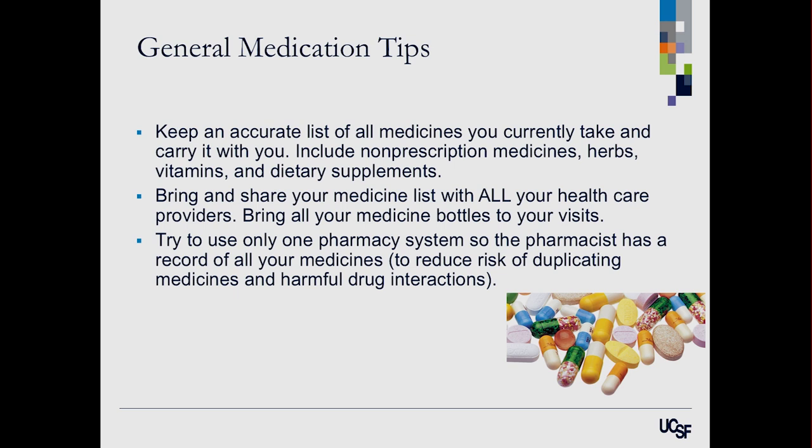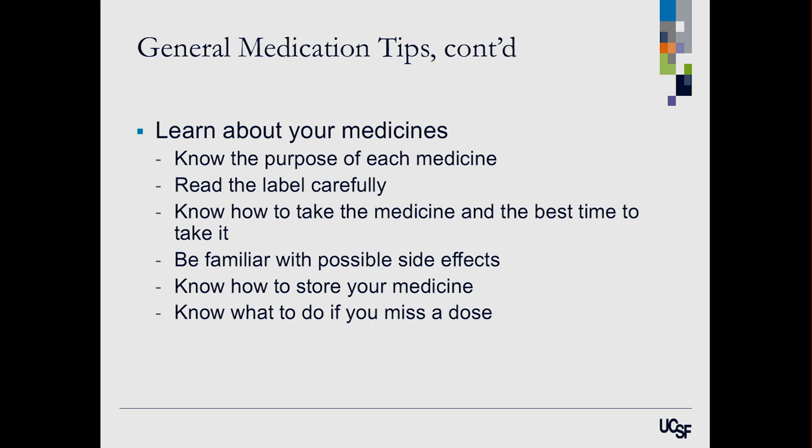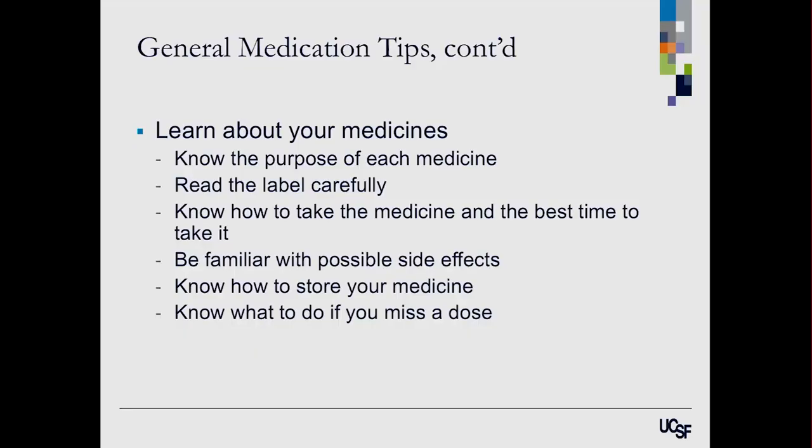I suggest trying to use one pharmacy system — mail order, Walgreens, Safeway — because those systems talk to each other and can check for duplicate medications or harmful drug interactions. Really learn about your medicines: know what each one is for, how to take it, the best time to take it, possible side effects to watch for, how to store it, and what to do if you miss a dose — some call for doubling up the next time, others say skip it and resume your regular schedule.